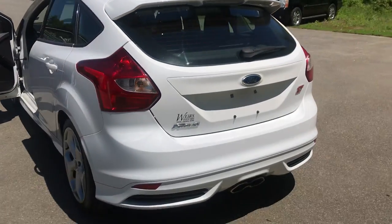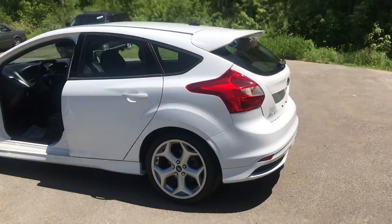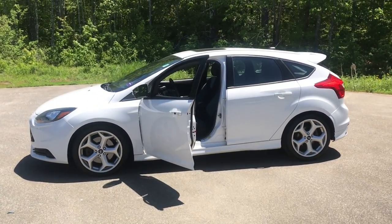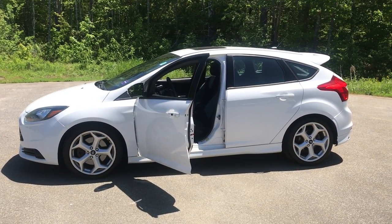If you want to know a little more about this Focus or come take it on a test drive, give us a call down here at Weir's. Our number is 207-985-3537. Look forward to hearing from you — have a great day!